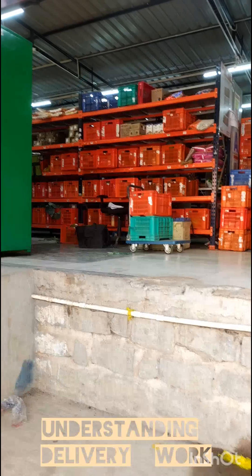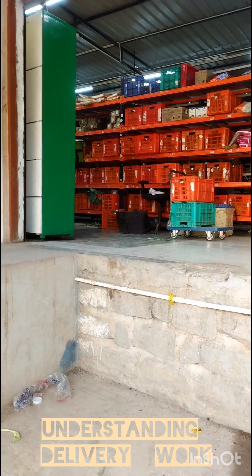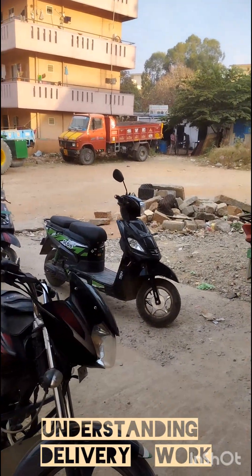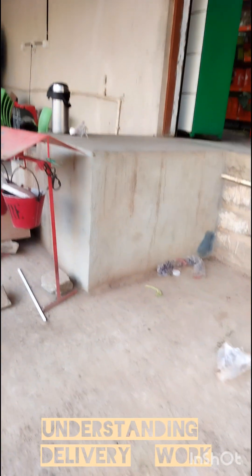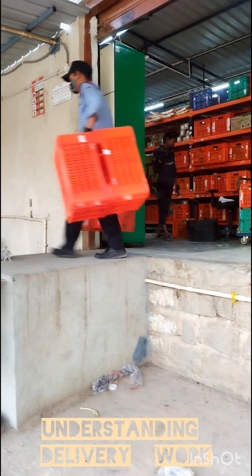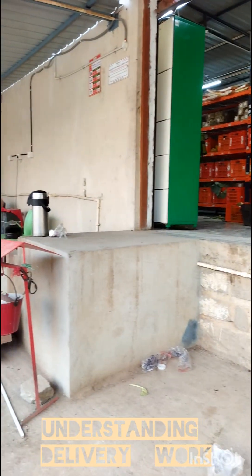At the basket card collection center, the delivery boys and guys come here with the EVs. They take their scan code and then take their delivery. You can see that they have collected.